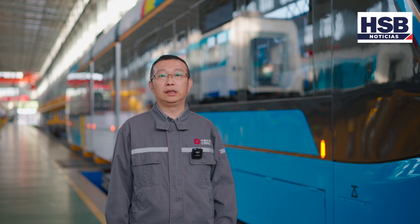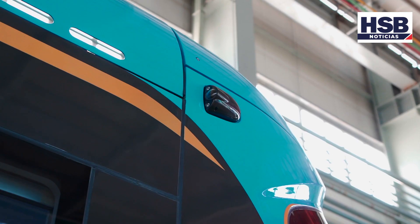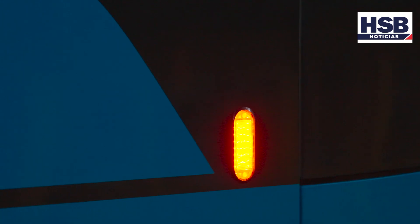También diseñamos la apertura exterior de las puertas. Hay 6 puertas para cada lado, que brindan buenas condiciones de salida y subida para los pasajeros.